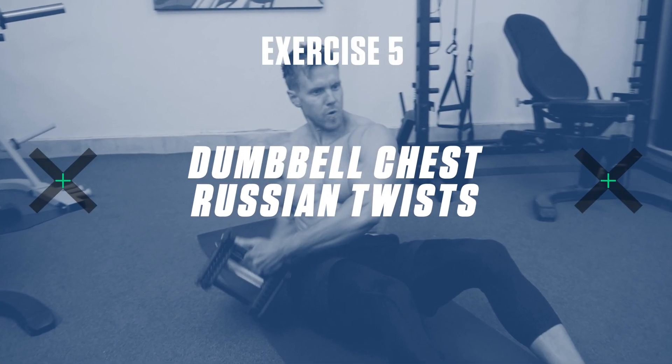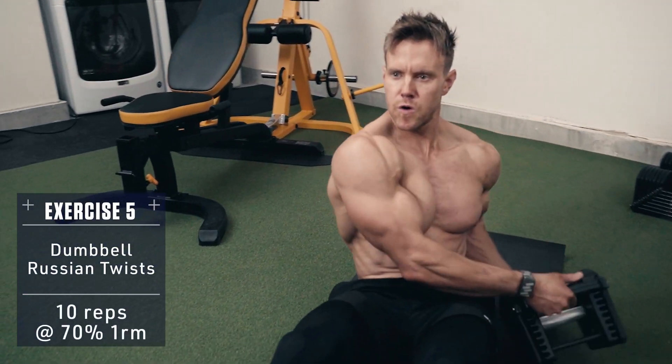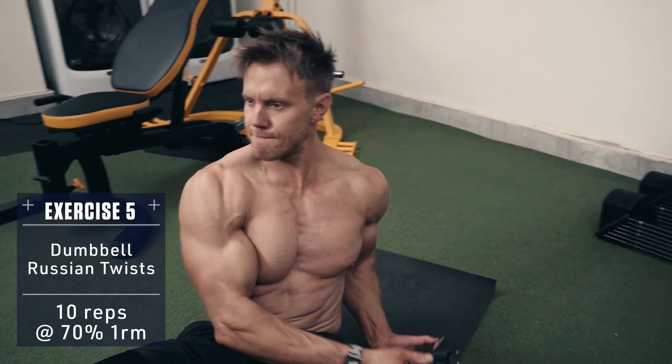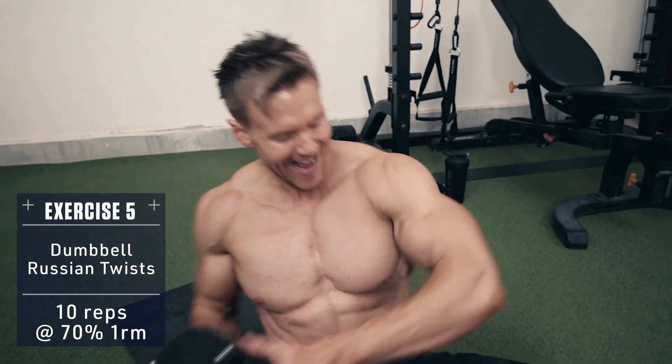Exercise five: dumbbell Russian twists. Sit with your legs raised parallel to the floor. Lean back, grab one dumbbell and twist, hitting the ground beside you, alternating side to side. Think agility and twisting from the core.